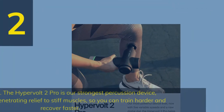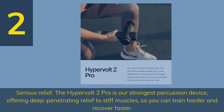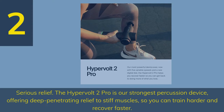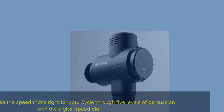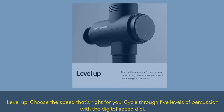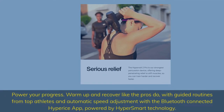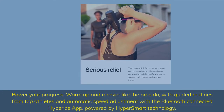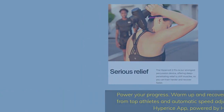Number 2: Serious Relief. The Hypervolt 2 Pro is our strongest percussion device, offering deep penetrating relief to stiff muscles so you can train harder and recover faster. Choose the speed that's right for you — cycle through 5 levels of percussion with the digital speed dial. Warm up and recover like the pros do, with guided routines from top athletes and automatic speed adjustment via the Bluetooth-connected Hyperice app, powered by HyperSmart technology.